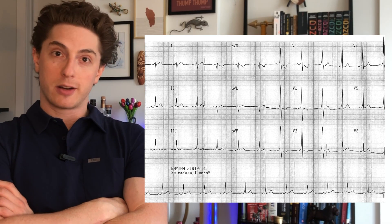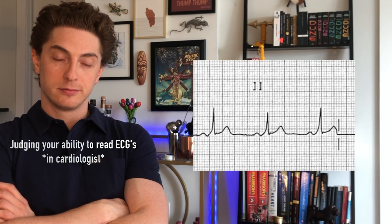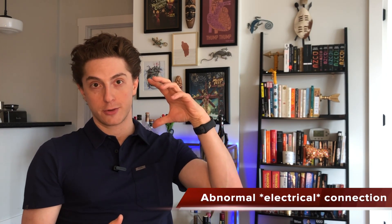Why is this EKG important and why do cardiologists care? This EKG is an example of WPW, or Wolf-Parkinson-White pattern. WPW is where an accessory pathway exists in the heart, which is an abnormal connection from the top chamber — the atria — to the bottom chamber, or the ventricle.